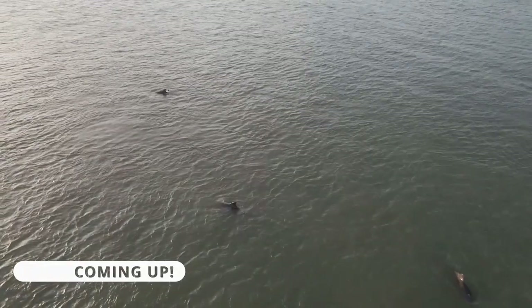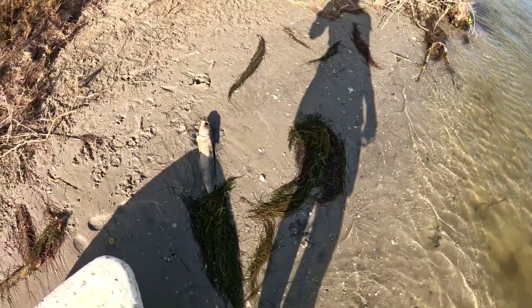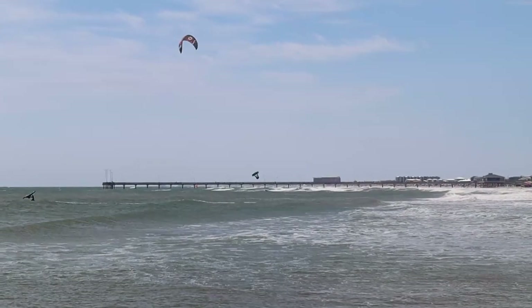In this video there's porpoises porpoising purposely. I have my makeshift sailboat and I take it out into the gulf. I also find a dead body. And I see some kiteboarders.